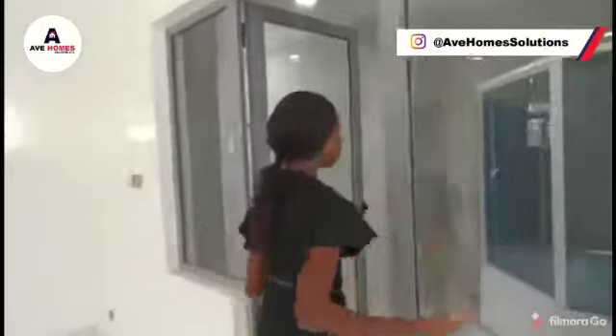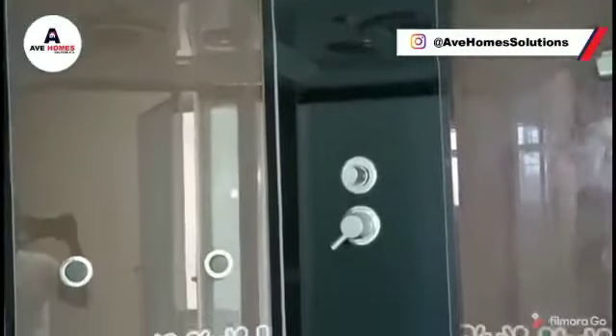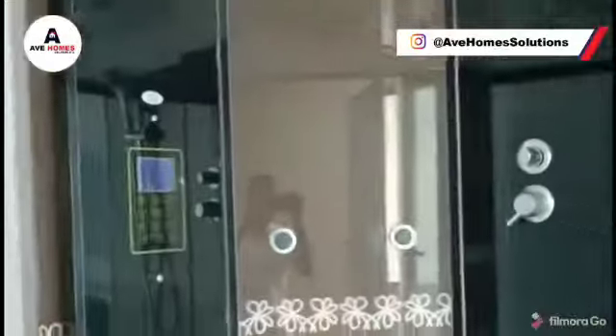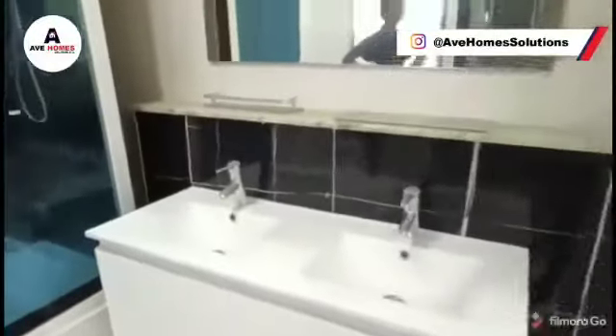This bathroom is very, very spacious — very spacious and very beautiful. This is what you have the bathroom looking like.